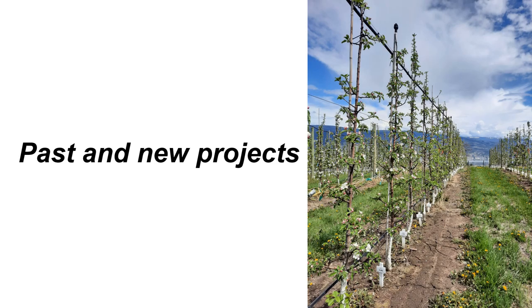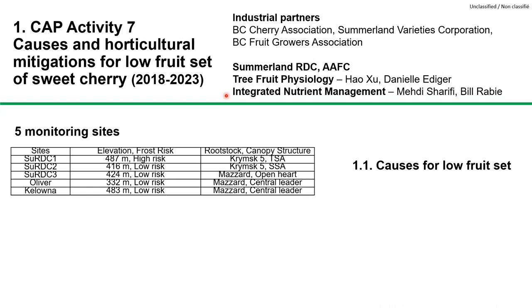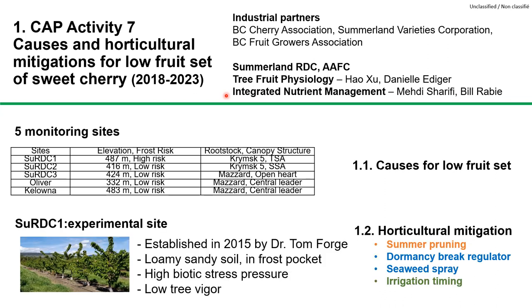We conducted a five-year Canadian Agricultural Partnership project on causes and horticultural mitigations for low fruit set in sweet cherry. This was supported by BC Cherry Association, SVC, and BCFGA, and in collaboration with the Integrated Nutrient Management Program led by Dr. Mehdi Sharifi. We monitored five sets of Lappins to identify the causes for low fruit set. In our main experimental trial, we also tested the effects of summer pruning, dormancy break regulator, seaweed spray, and irrigation timing on fruit set in Lappins.